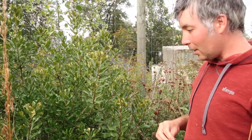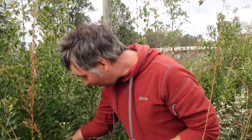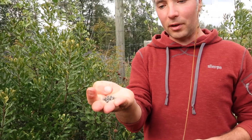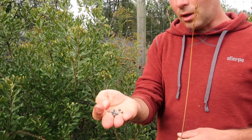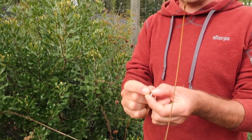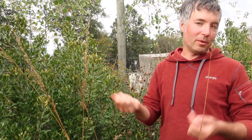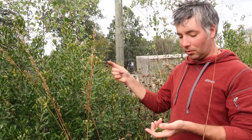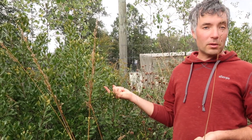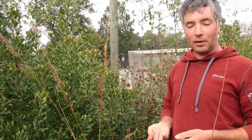One of the things that Bayberry is famous for from the historical era are its fruits over here, which are little drupes covered in this gray wax. A large amount of this can be melted down to make wax for Bayberry candles, which has a really wonderful aroma similar to the aroma you get off of the foliage. You can use the foliage like you use culinary Bay — in soups and stews as a flavoring.